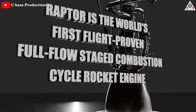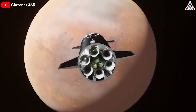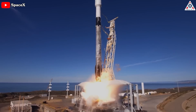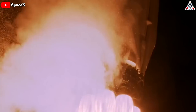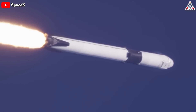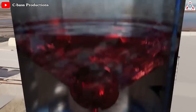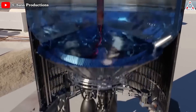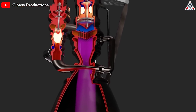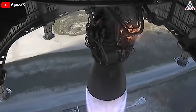The SpaceX Raptor is a cryogenic staged combustion rocket engine intended to power the high-performance lower and upper stages of the Mars-bound rocket Starship. It has more than three times the thrust of SpaceX's Merlin-1D engines, propelling the Falcon 9 and Falcon Heavy rockets, and steps away from a kerosene-based propellant. Raptor consumes a combination of liquid methane and liquid oxygen in a full-flow stage combustion cycle, and because it's so hard to develop, no engine like this has ever flown before.